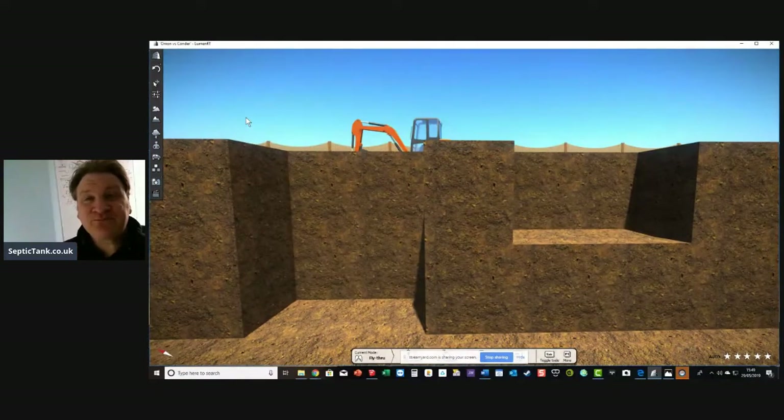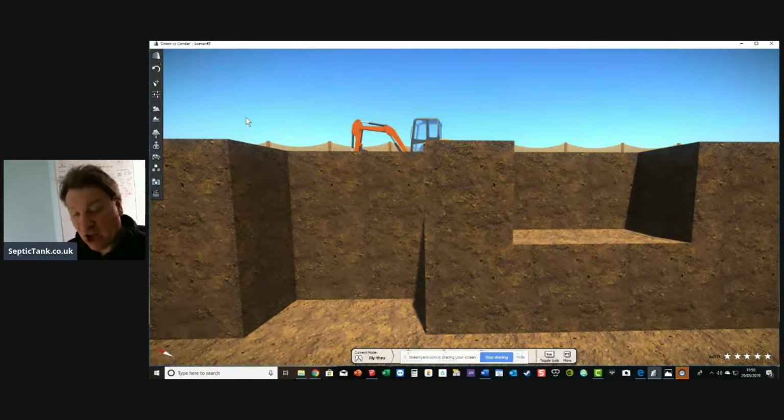So you can see straight away the difference. If you're buying an onion tank, the first thing you need to know is that you've got to get a digger that's two to three times bigger than the digger you'd use for a low-profile septic tank. It's going to cost you another 100 or 200 quid in digger costs and fuel, because the hole will take at least two to three times longer to dig.